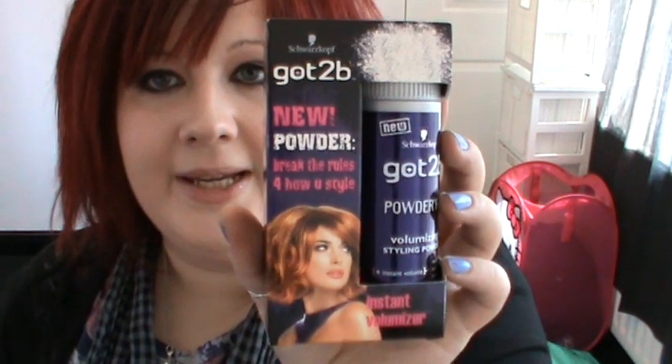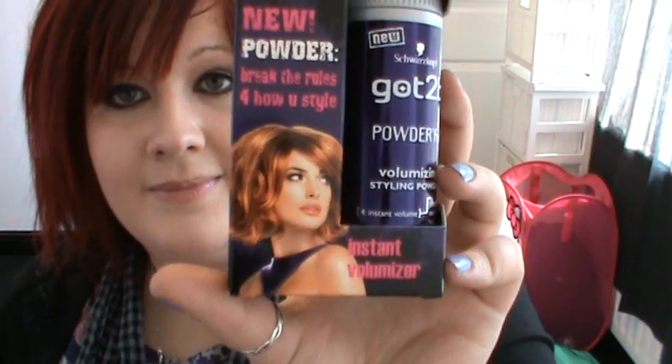I just got haircare products from Tesco because they were on offer. So I got this Got2b Powderful — break the rules of how you style. This is an instant volumiser. It's like a powder, similar to those samples Cryolan were sending out. You shake a small amount into your palm, rub your hands together, you'll see the powder disappear but still feel it on your hands, then distribute onto dry hair focusing on the roots for an instant boost and volume.